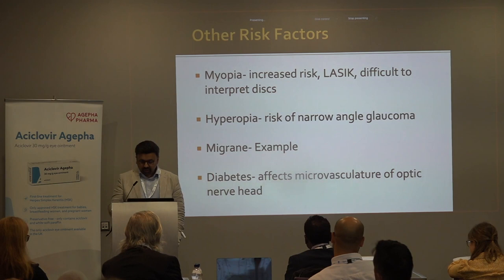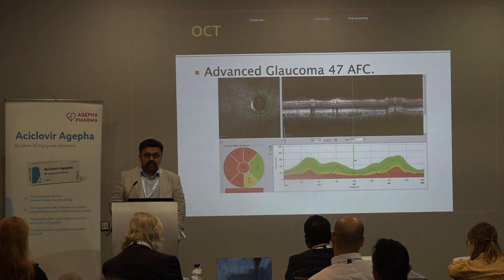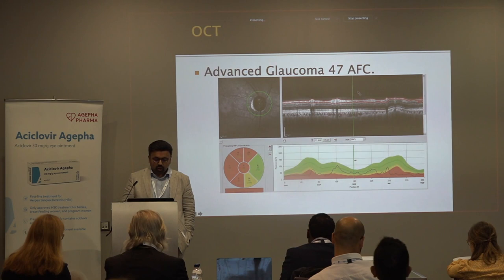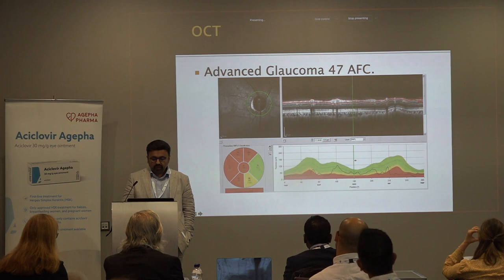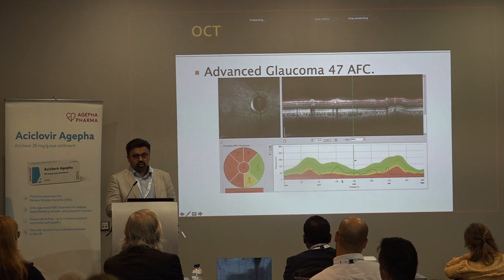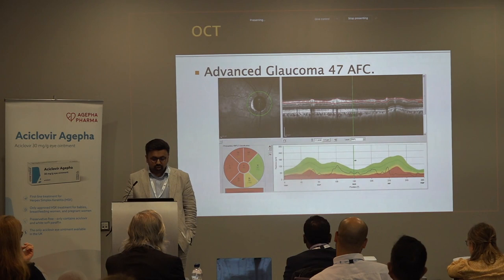Optometrists are increasingly using OCT to diagnose glaucoma. In a fairly barn-door case of an Afro-Caribbean patient, the signal can be all red. It's very important to look at the whole scan — not just the summary — and check the quality of the scan and the segmentation. Also, many OCT machine databases are not necessarily built from Asian or Afro-Caribbean patients; they're usually from patients of European descent, which may affect interpretation.